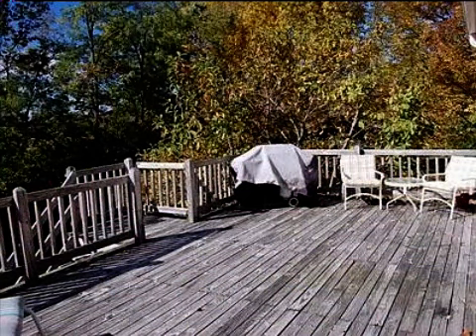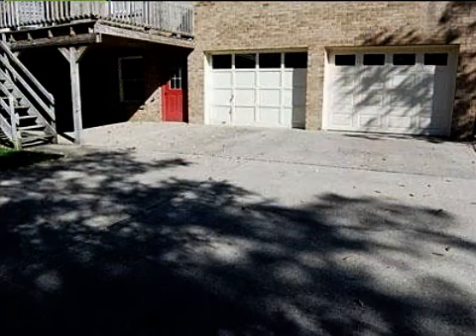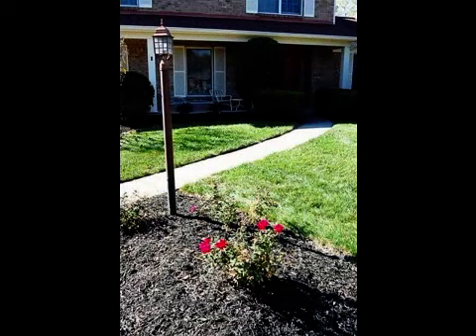Interior features of this property include walk-in closets, carpeted flooring, a formal dining room, an eat-in kitchen, central air conditioning, an unfinished basement, a large pantry, and a family room.